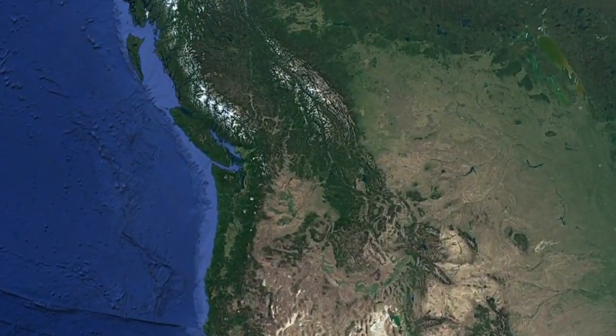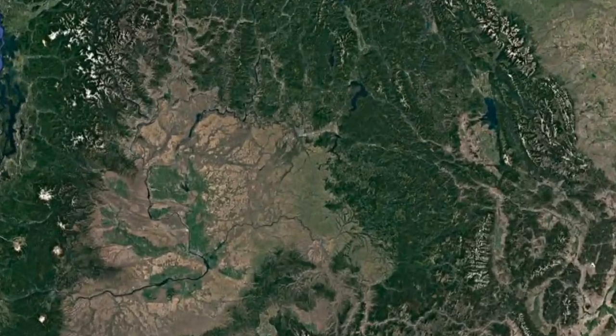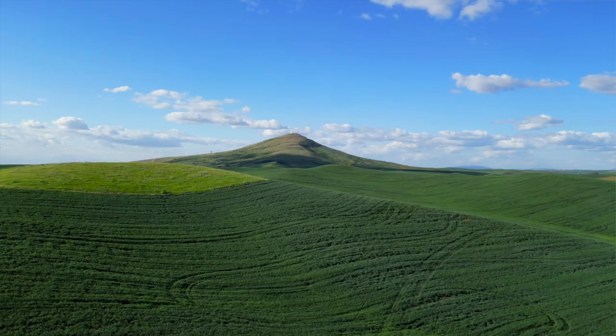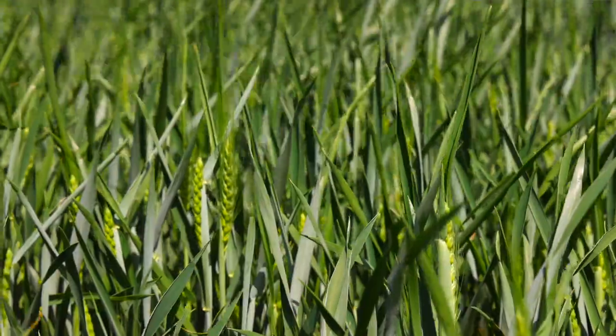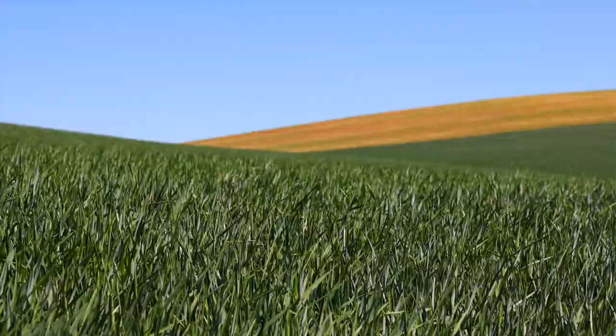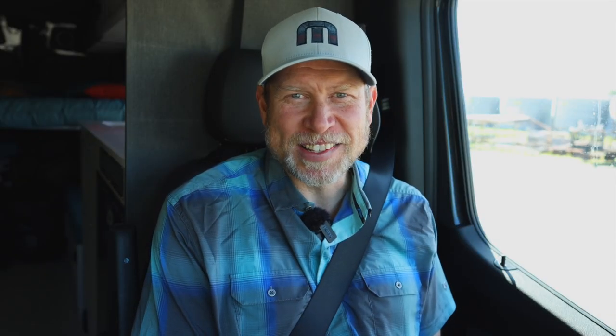The Palouse is in eastern Washington and it is French for the grassland. This is actually some of the most fertile soil for wheat anywhere in the country. The soil was actually made fertile by glaciers — silt that has run off from the glaciers has made this a really fertile land. It is incredibly beautiful.